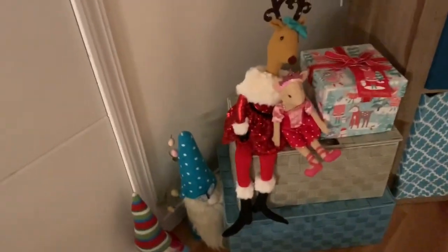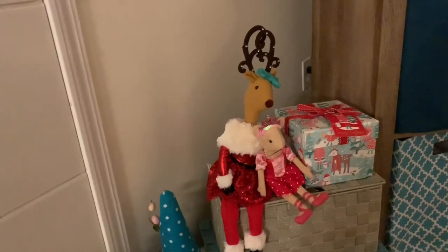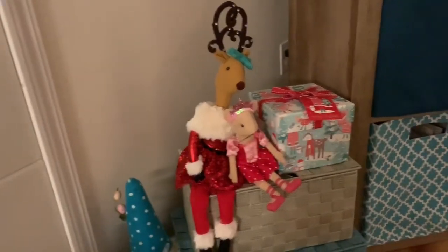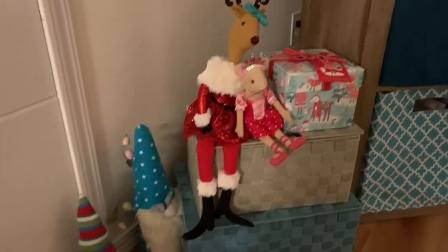It's dark — it's before work. Here's my gnomes, my reindeer girl, mouse, and a box I purchased. I like these boxes, they just make good decoration.